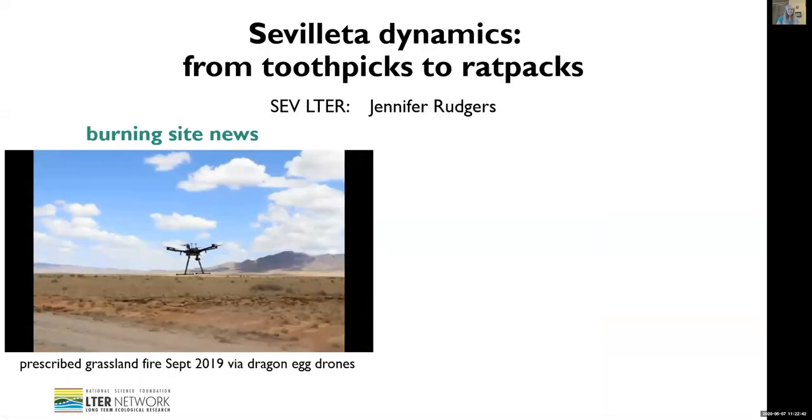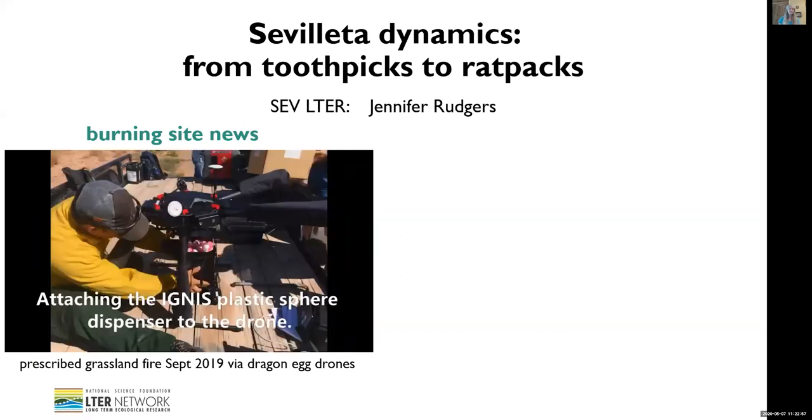Thanks so much to the LNO for pulling this off. It's been really fun, and I'm happy to be part of it. We took 'burning site news' literally, and in the background here is a video playing of a prescribed burn that happened at the refuge last fall.